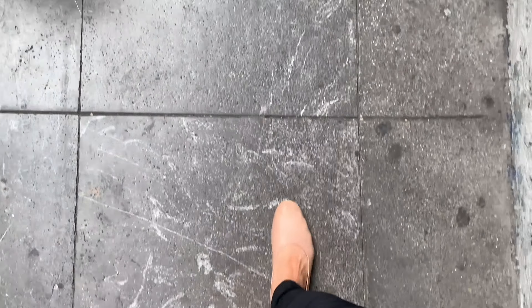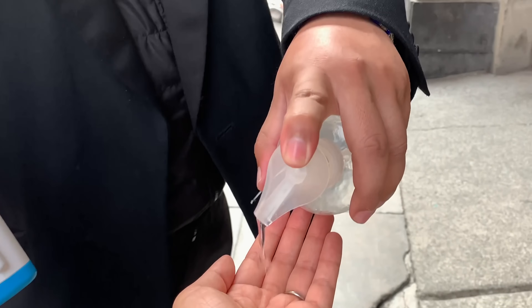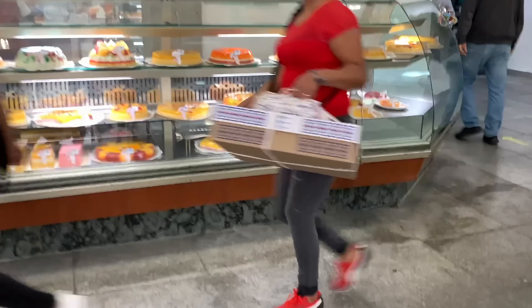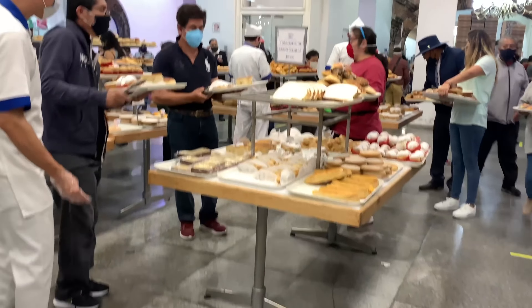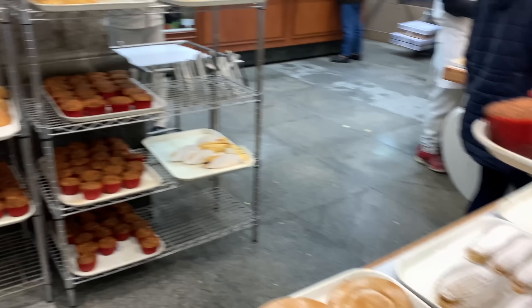Here I'm lining up. There was safe distancing everywhere. I had my temperature checked and a bit of sanitation, and they always have these things where you wipe your feet every time you go in somewhere. The place was actually really packed, but don't fret — there's always so much coming out. The production is just insane.